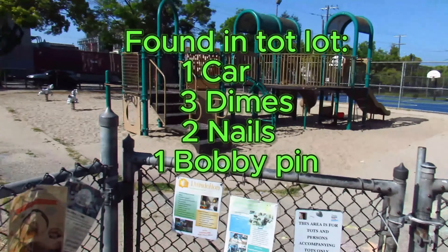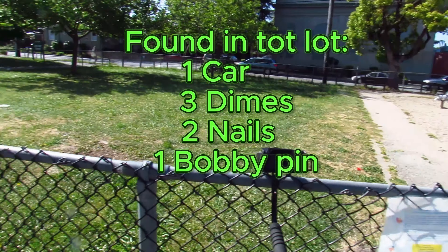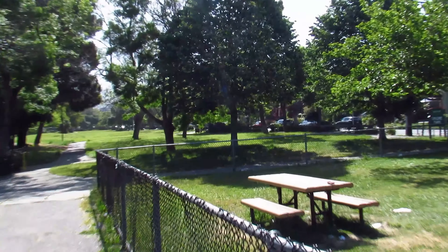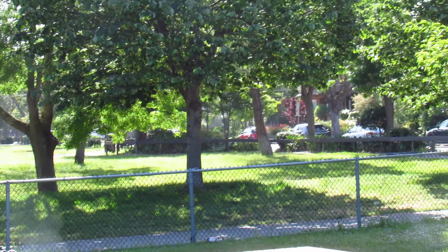A toy car, a bobby pin, and some nails. Let's go over there and see what we can find under those trees.